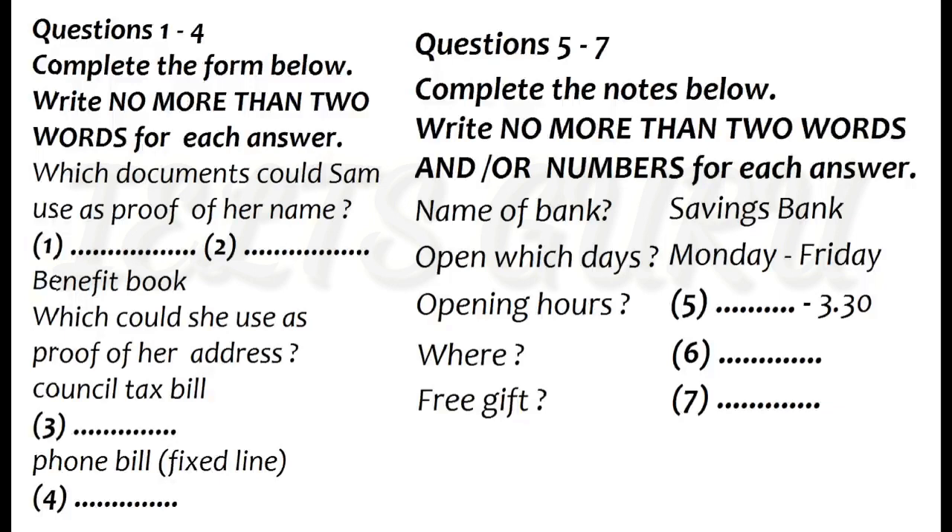The first thing it says is a valid passport. Mine's Australian. Yes, that would be fine, of course. The next one is a driving licence, and again, one from your country would be okay.